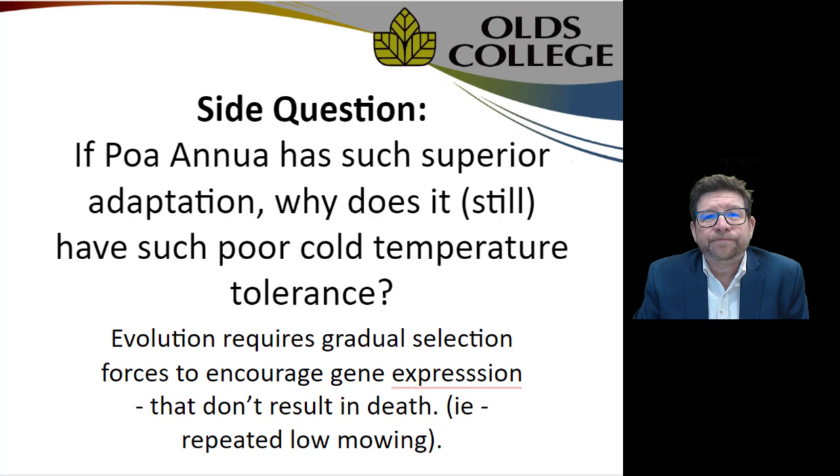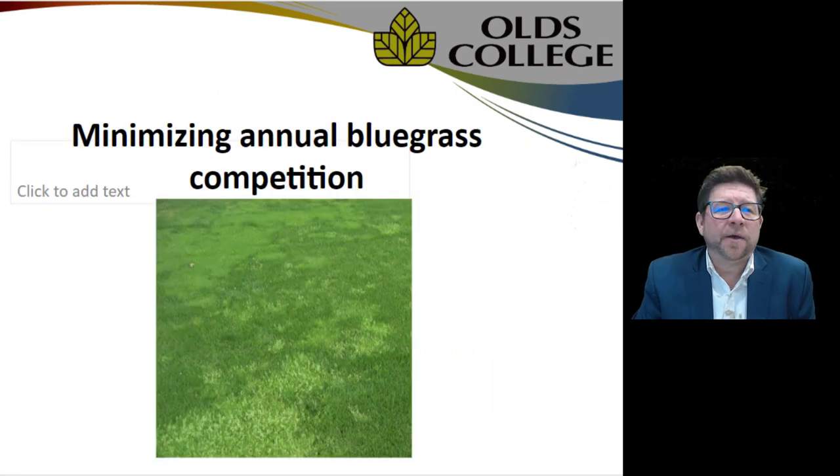The big question: if annual bluegrass has such superior adaptation, why does it still have such poor cold temperature tolerance? The fact is evolution requires selection forces — something that continually stresses the turf to force it to change. The reason annual bluegrass hasn't adapted to cold temperature or winter kill is that the drop in temperature doesn't give it enough time to adapt. It can't die just a little bit, so that's the challenge in Poa's lack of adaptation to winter tolerance.